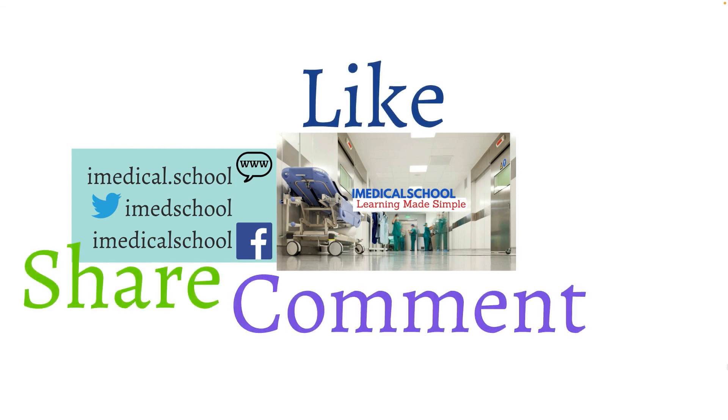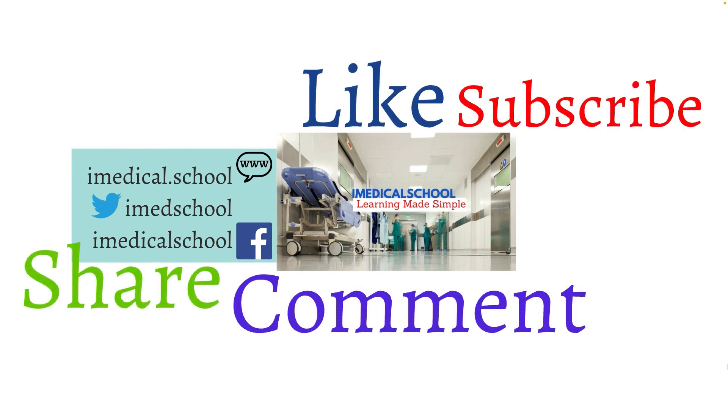That was a brief review of hypertrophic cardiomyopathy. If you learned something, please give this video a like, share, and subscribe. If you have ideas for future episodes, place them down below. This is Dr. K from iMedical School, and I'll see you next time.